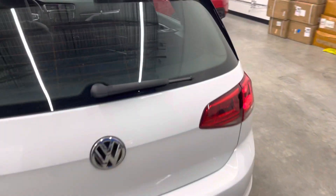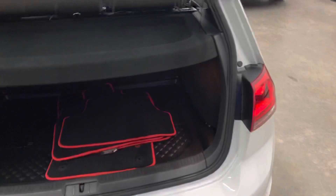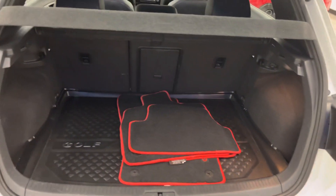This particular model is a two owner vehicle. We have two sets of keys for it. It's really clean inside and out.